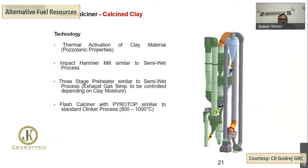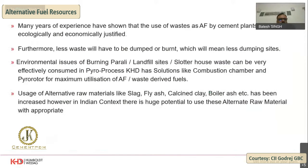The calcine clay technology is essentially a thermal activation of clay material which develops pozzolanic properties, using an impact hammer mill similar to the semi-wet process and a three-stage preheater operating at 800 to 1,000 degrees, depending on the clay properties. In conclusion, many years of experience have shown that uses of waste as AFR in cement plants are both ecologically and economically justified. Less waste will be dumped or burned, meaning fewer dumping sites, and environmental issues from landfill sites, slaughterhouses, and other waste can be effectively consumed in the pyro process. KSD has solutions like combustion chambers and pyrorotor for maximum utilization of AF and waste-derived fuels, and the use of alternate raw materials such as slag, calcine clay, and fly ash has increased — with huge potential, particularly in the Indian context.